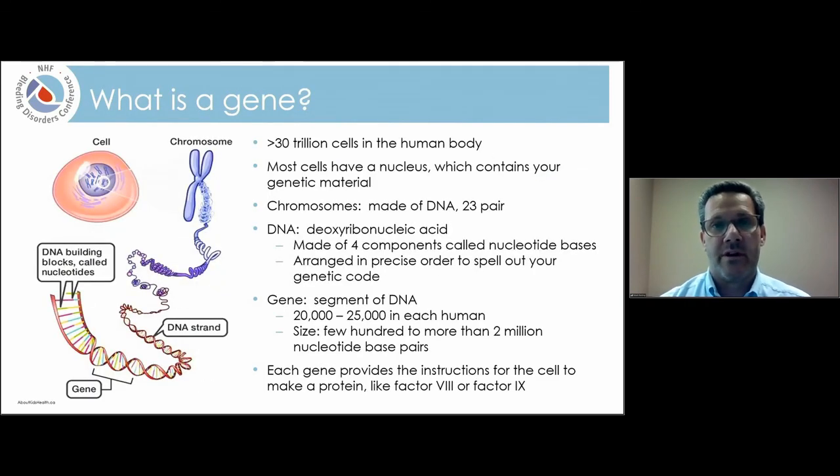Before we get much further, let's back up and talk about what is a gene. Starting at the level of the cell — estimates are that there are over 30 trillion cells in the human body. Most cells have a nucleus, which contains our genetic material. That genetic material is stored on structures called chromosomes. Chromosomes are made up of DNA. We all have 23 pairs of chromosomes, getting one pair from each of your parents.